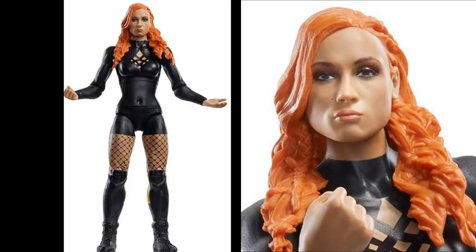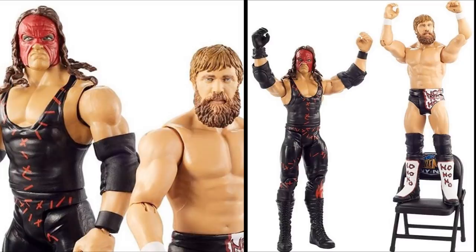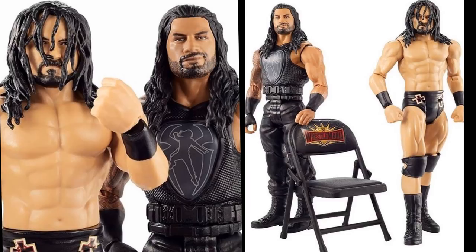Moving on to the Battle Packs — these are pretty disappointing to me. Outside of some head sculpts, these are pretty terrible battle packs. First up, we have Team Hell No — Daniel Bryan and Kane. We've seen this Kane figure in elite form and that same head sculpt for a long time now, so it's disappointing it's the same sculpt. Daniel Bryan, however — that is a really good head sculpt. It looks like him from that time period, and the faded beard paint detail looks really good.